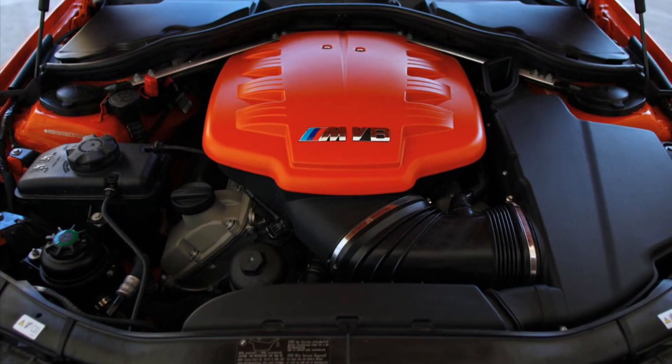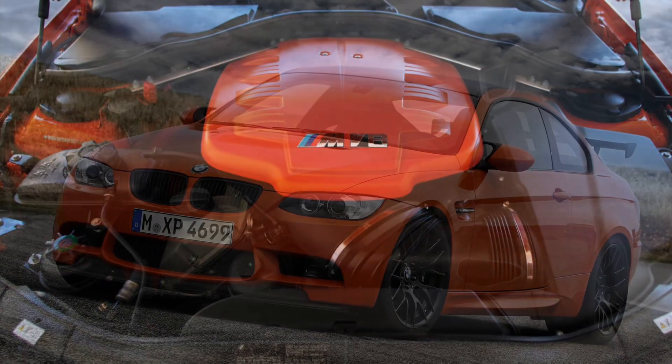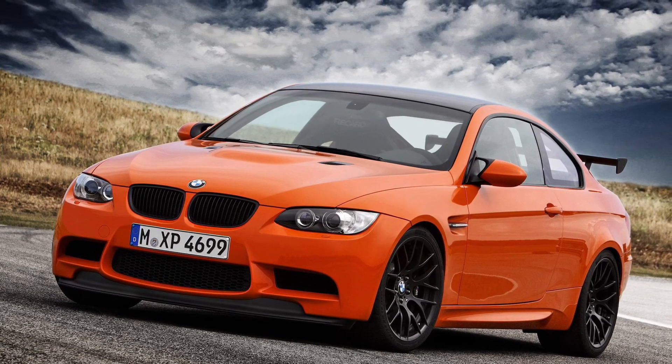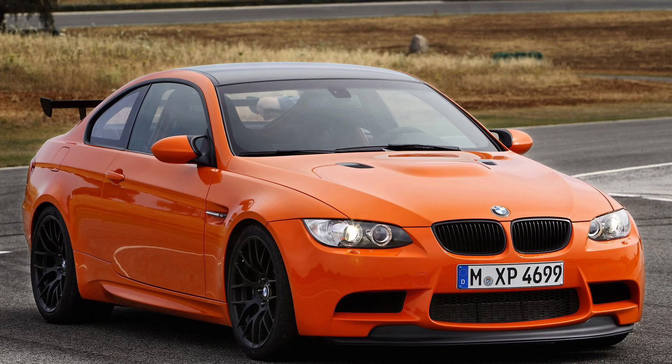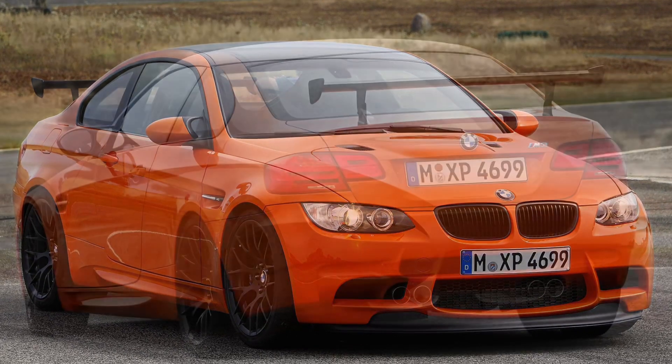Now, let's talk about its aggressive design. The M3 GTS is an absolute beast, with its widened stance, aerodynamic enhancements, and iconic BMW styling that make it a symbol of track domination and sheer performance.